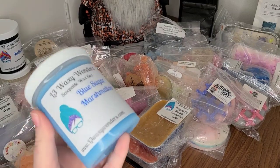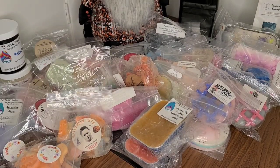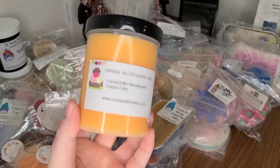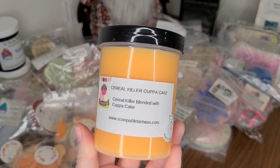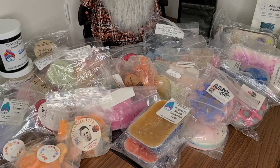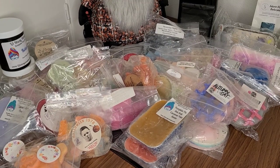I have this melting in the bedroom right now — this is Blue Sugar Marshmallow from L3. Very strong. I got this one from my friend Michelle, and this is Scoopable Tart Wax in Cereal Killer Cup of Cake — Cereal Killer blended with Cup of Cake. I have not tried this vendor, so it was so sweet of her to send this my way. Very generous of her as well.